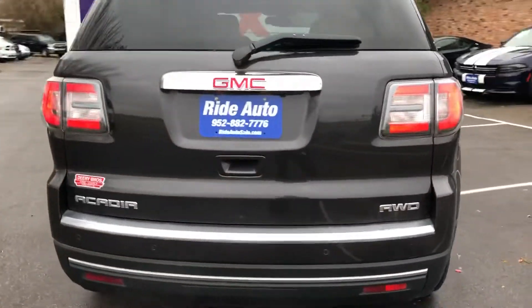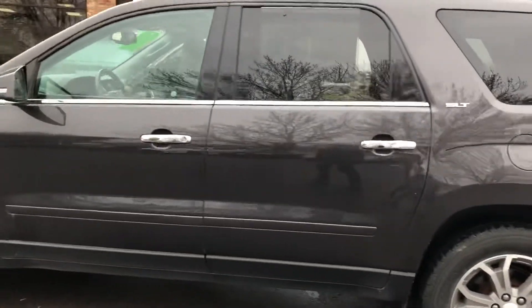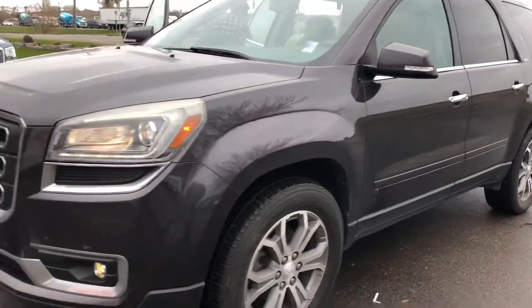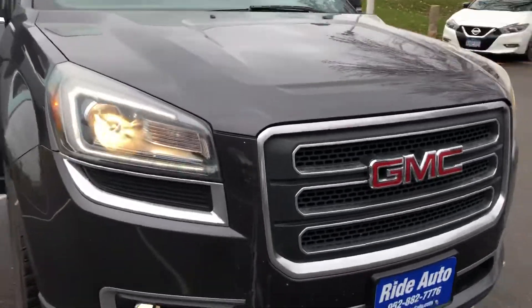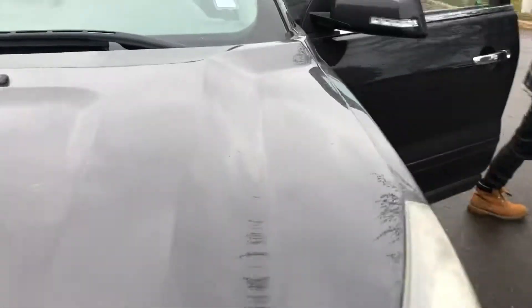Beautiful condition as you can see. This is an out of state vehicle. It has LED taillights, alloy wheels, factory tinted windows, roof rack, a lot of chrome accents, turn signals built into the mirrors, high intensity headlights, and fog lights. Beautiful design on this 2013 — that was the year that they redesigned the GMC Arcadia.